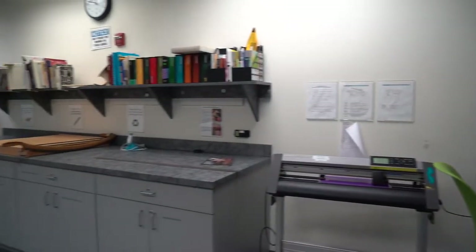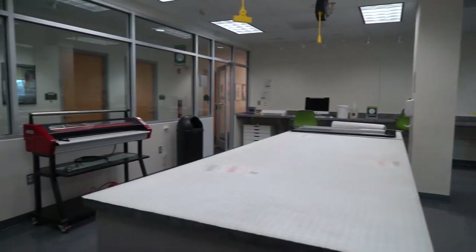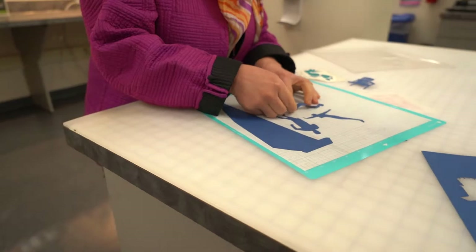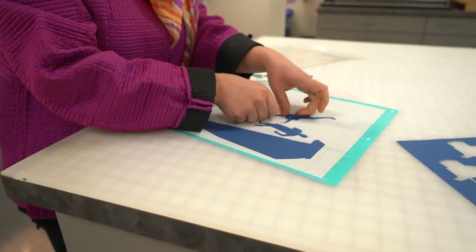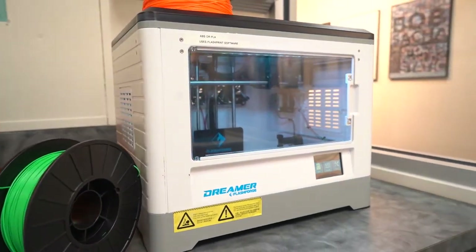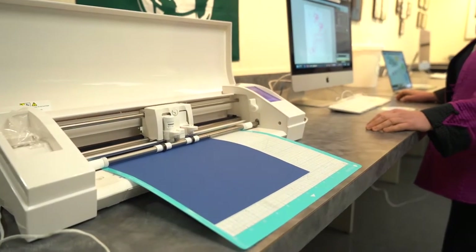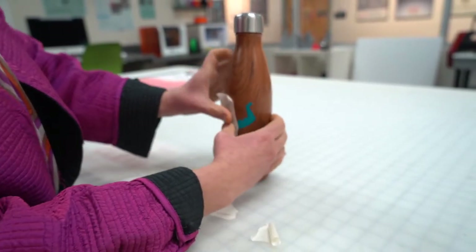One space that invites students to work outside of class is the Garrity Design Studio. This open workspace is available 24-7 by ID card access. Students have access to large format printing, 3D printing, book binding equipment, button makers, a vinyl cutter, paper cutting machine, and a large clean cutting mat for constructing mock-ups and prototypes.